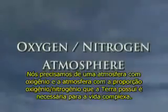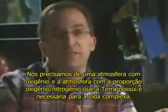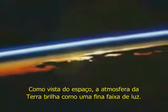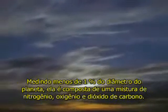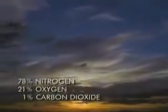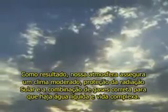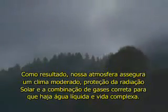We need an oxygen atmosphere, and the oxygen-nitrogen atmosphere that the Earth has is necessary for complex life. As seen from space, the Earth's atmosphere glows as a thin blue ribbon of light, measuring less than 1% of the planet's diameter. It is composed of a mixture of nitrogen, oxygen, and carbon dioxide. As a result, our atmosphere ensures a temperate climate, protection from the sun's radiation, and the correct combination of gases necessary for liquid water and complex life.